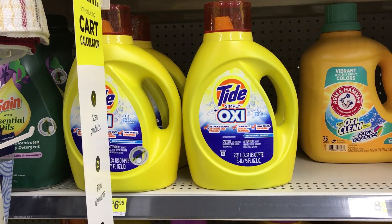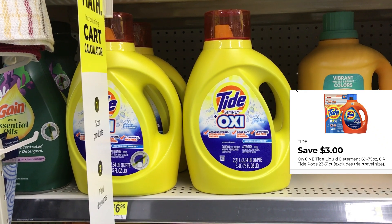Next I'm picking up the Tide Simply for $6.95. The $3 Tide digital attaches to that, making it $3.95.